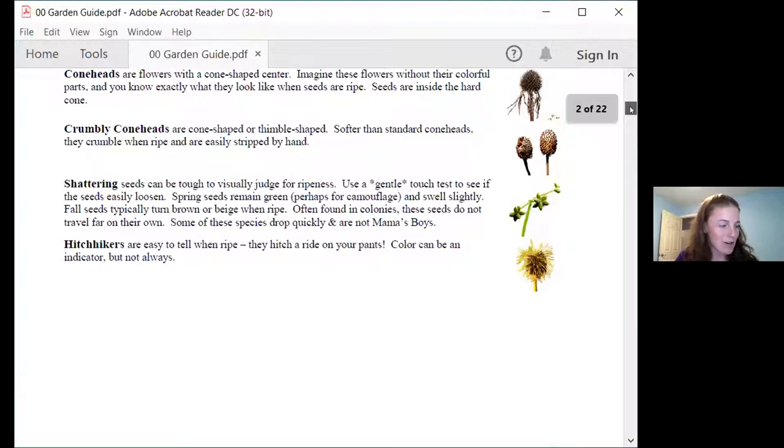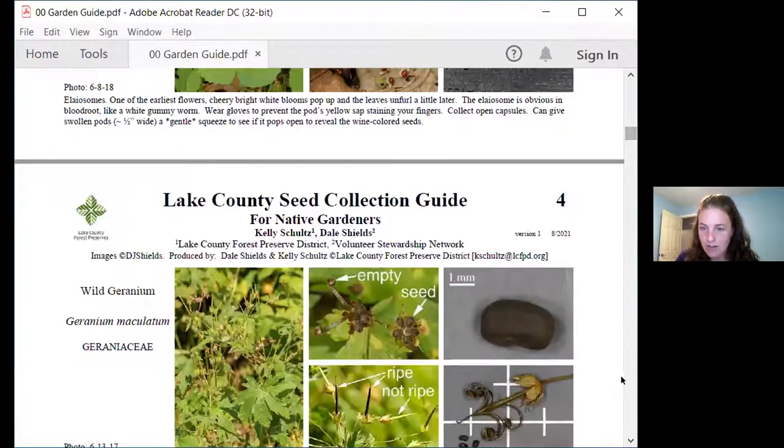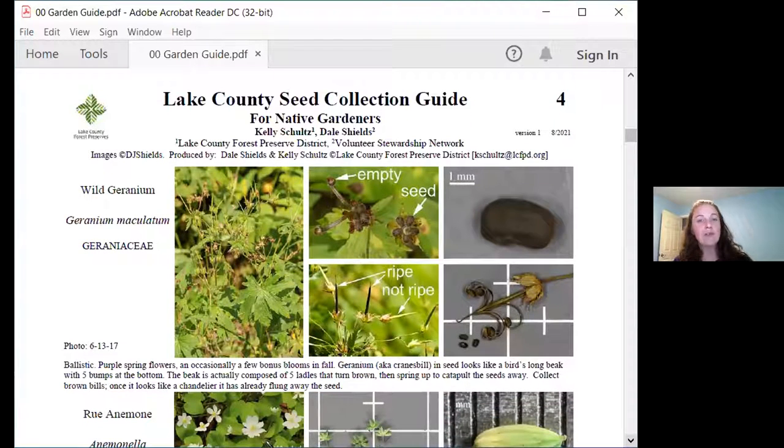I want to jump down to wild geranium. I like wild geranium for shade gardens. One of the things I like about it is it has color — this lovely lavender pink flower. A lot of our spring woodland flora, especially those early species, has a lot of white flowers. That's great — it reflects well in the shade — but for me I like to have a pop of color. This is one of those spring options that gives you a little bit of color.